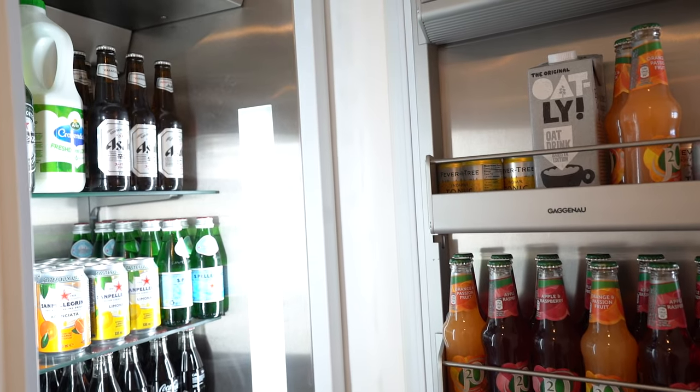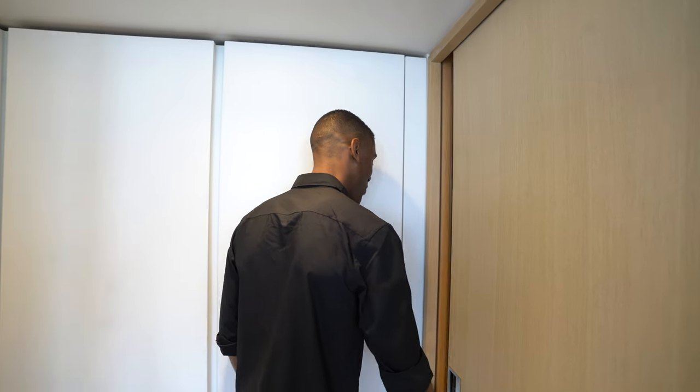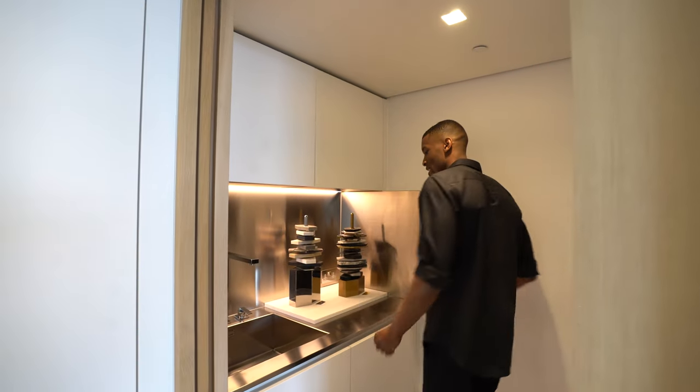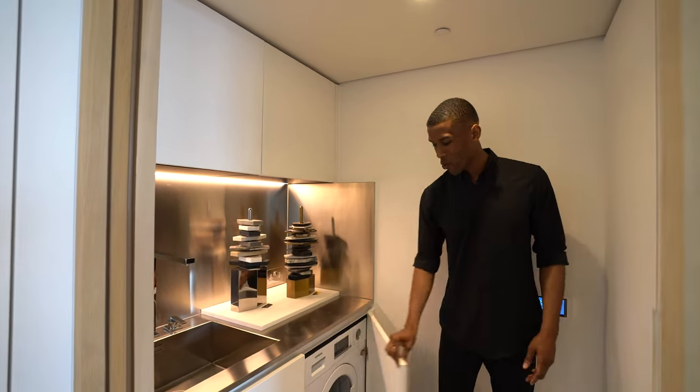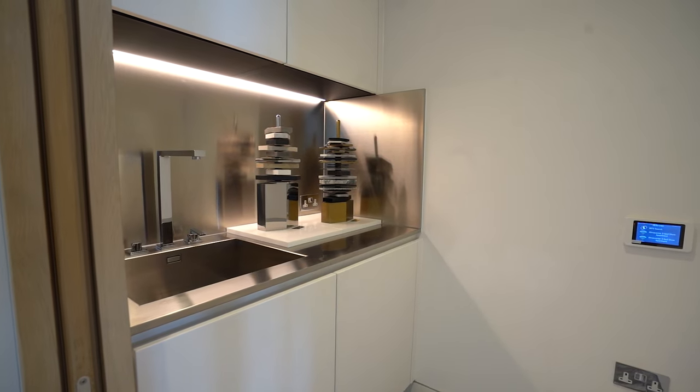Through this pocket door, nicely tucked away, we have your laundry room with a washer and dryer, and another sink with a stainless steel countertop throughout.